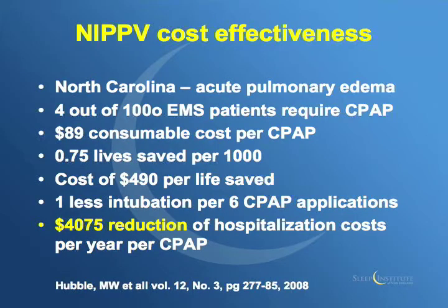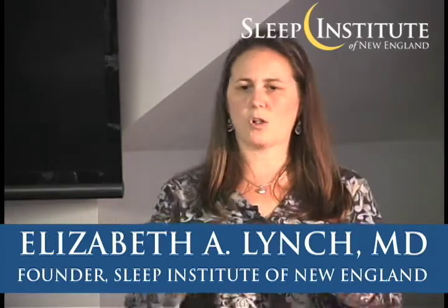A little bit about cost. A study done in 2008 in North Carolina looked at acute pulmonary edema patients and found that 4 out of 1,000 EMS patients required CPAP. CPAP cost approximately $90 as a consumable on the truck. It saved 0.75 lives per 1,000, and the cost per life saved was $490. It resulted in one fewer intubation per six usages of CPAP, and overall in the hospital it resulted in over $4,000 in cost savings. So it really made sense to introduce CPAP in the field.